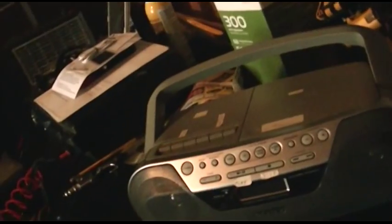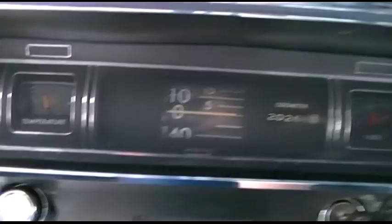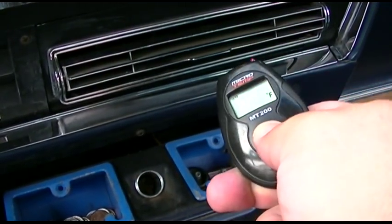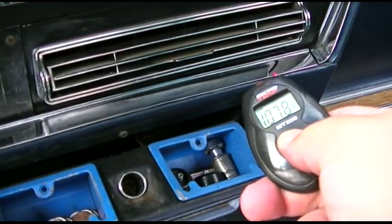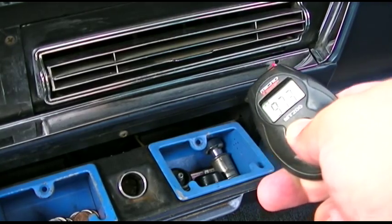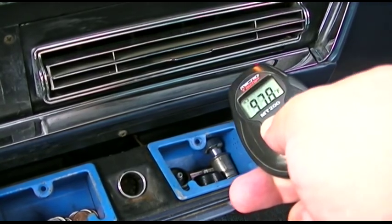I thought my temperature tester was missing but it's here, just hiding behind other junk. The engine has some temperature to it, we'll test the vent now. It's reading about 96 to 97 degrees — it's hot like I said.